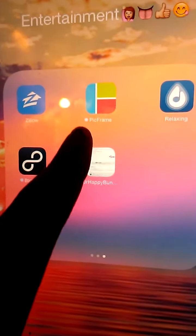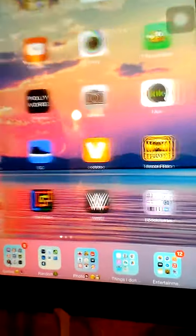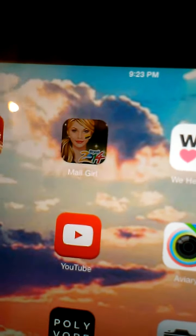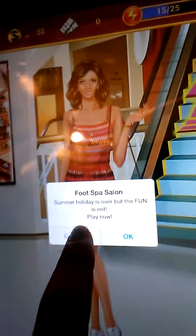I use Pick Frame and all of that relaxing music — the relaxing music is bomb. I have Covet, Mall Girl. I love Mall Girl — it's like a game. I have lots of clothes and a closet for my Mall Girl. Look, she's ballin', ain't she?